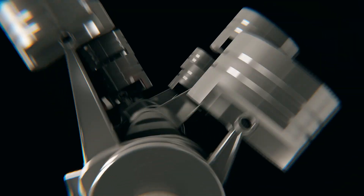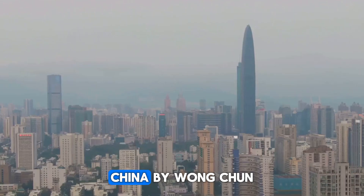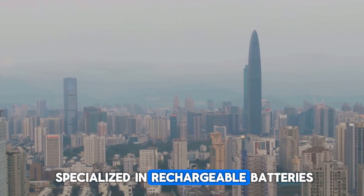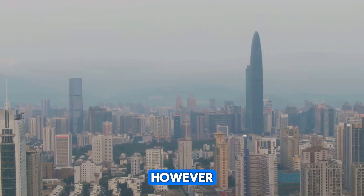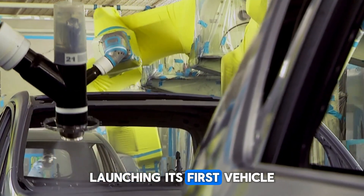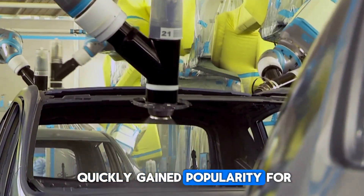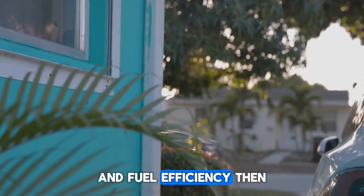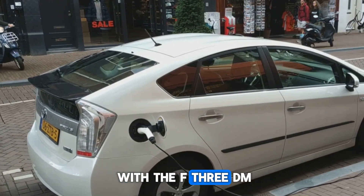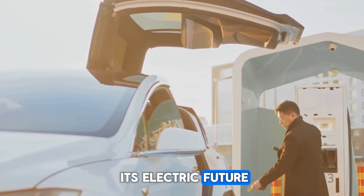Before diving into these exciting new models, let's rewind and explore how BYD became a powerhouse in electric mobility. Founded in 1995 in Shenzhen, China by Wang Chuanfu, BYD originally specialized in rechargeable batteries. However, in 2003 the company made a bold move into the automotive world, launching its first vehicle, the BYD F3, a compact sedan that quickly gained popularity for its affordability and fuel efficiency. Then in 2008, BYD revolutionized the market with the F3 DM, one of the world's first plug-in hybrids, setting the stage for its electric future.